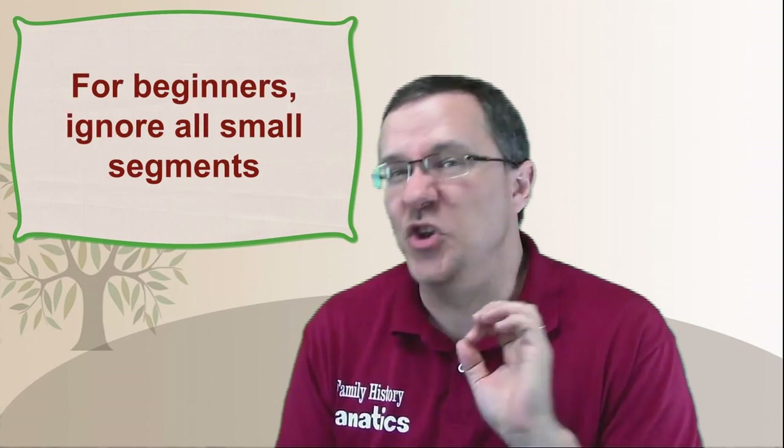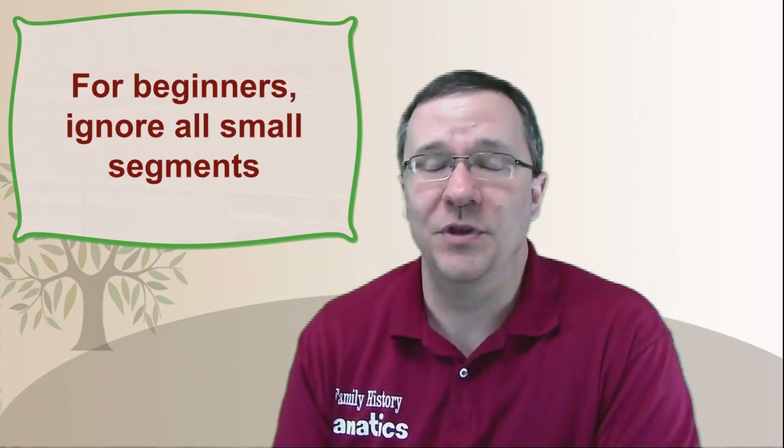There might be a lot of different things people can do with small segments, but by themselves, if all you share with someone is small segments, they're not going to be very useful. If you're just beginning, I would ignore small segments completely. If you've been doing genetic genealogy for a while, maybe start tackling some to see whether they might actually be real matches. But really, if you never get to small segments in your entire genetic genealogy research, you're probably going to do fine — there are plenty of matches that share big segments with you that you can find relationships for. If you have any questions about small segments, put them in the comments below, give this video a thumbs up, and share it with your friends.